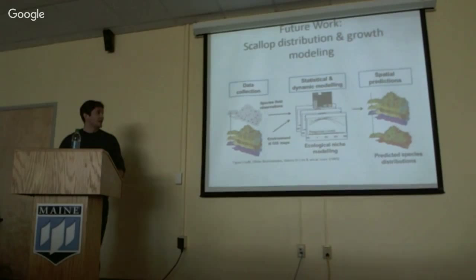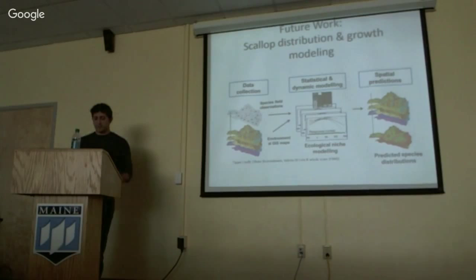That's the HSI and where I'm at right now. For future work, I'm looking at scallop distribution and growth modeling. To predict scallop distribution, I'll use a two-stage GAM that takes into account, in the first stage, scallop presence/absence, and then where scallops are present, the second stage looks at abundance.